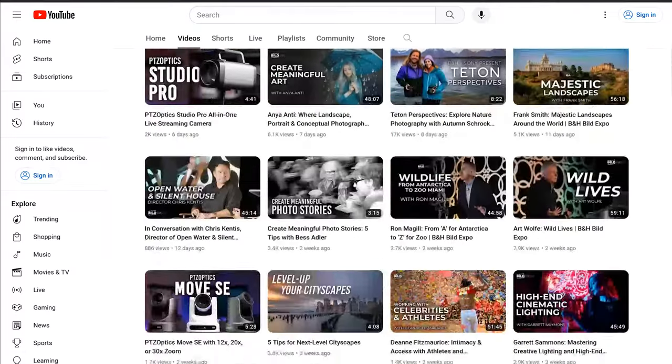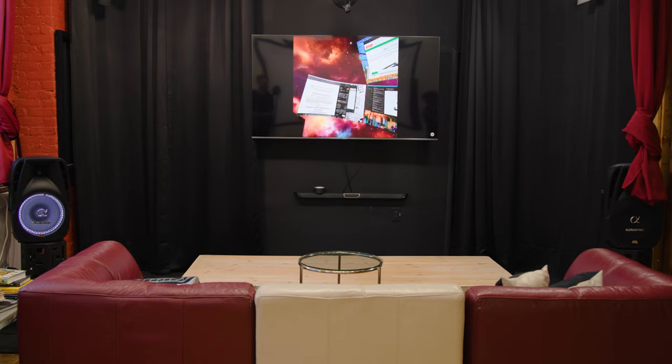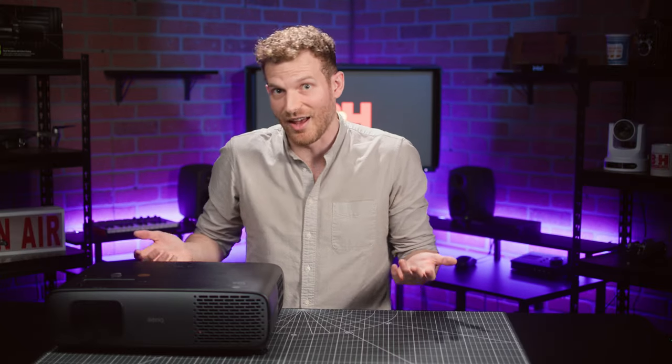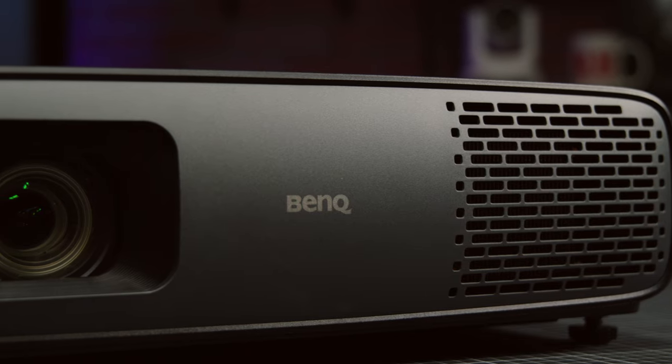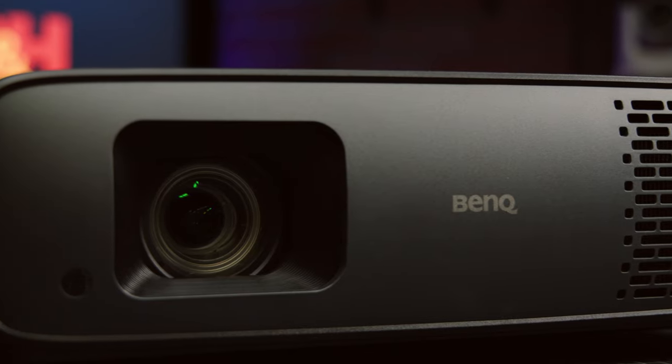Hi there folks, I'm Scott with B&H. Usually this channel focuses on the tools and skills that go into making quality photos and videos, but you probably care just as much about how you watch content as you do about how you make content. You probably have a nice media setup with a big screen, but have you considered a projector? That's what we're going to talk about today — myself and this BenQ HT4550i projector, which serves as a great example of what features and quality you can expect from a projector in the mid-tier price range.